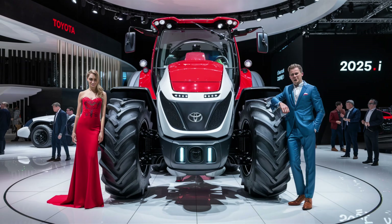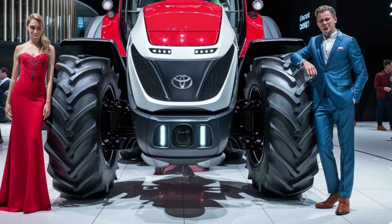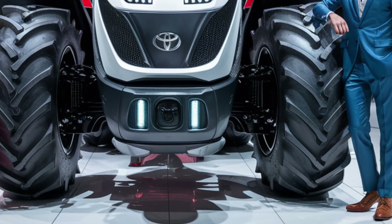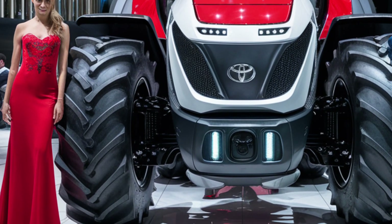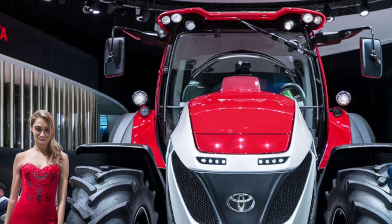You're looking at the future of farming. Bold, efficient, and built with the kind of innovation only Toyota can deliver. Meet the 2025 Toyota Tractor, a machine that's not just redefining agricultural machinery, but also rewriting what farmers can expect from a modern workhorse. This is not just a tractor, it's a technological revolution on wheels.